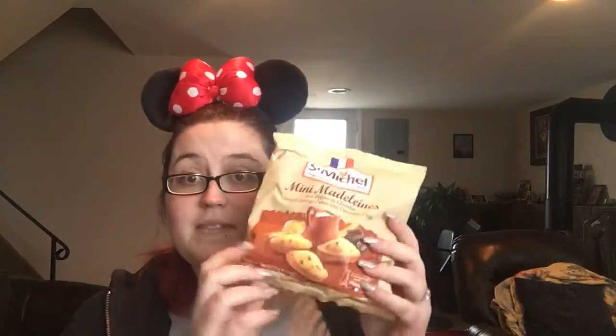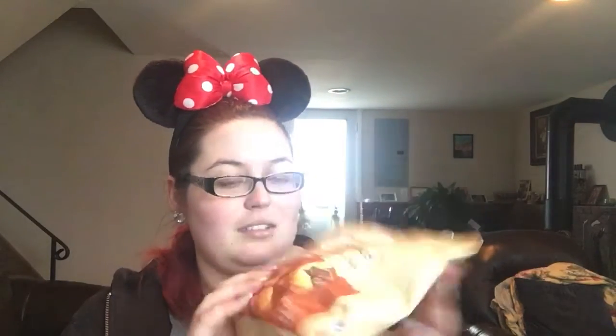We got Mini Madeleines — French sponge cakes with chocolate chips. Those actually look pretty good. Let me open one up and find out. Oh my god, I wish you could smell this, it smells so good. Normally I'm not a big fan of cake but this is amazing on so many different levels. Those are to die for right there.